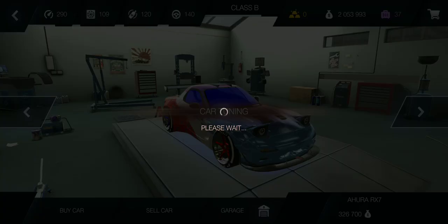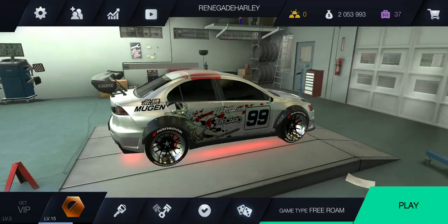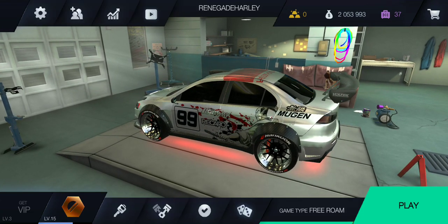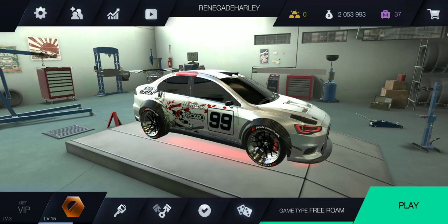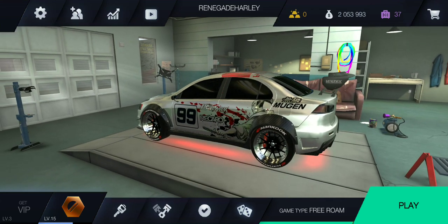Last but not least, my Mitsubishi Evo. The only reason this isn't my fastest car is because it tops out at 140 miles an hour — it won't go any faster than that. But from a dig this car jumps out of the hole, and when it comes to handling you can't beat it, so I love using it for circuit races. It just doesn't have a very good top end.